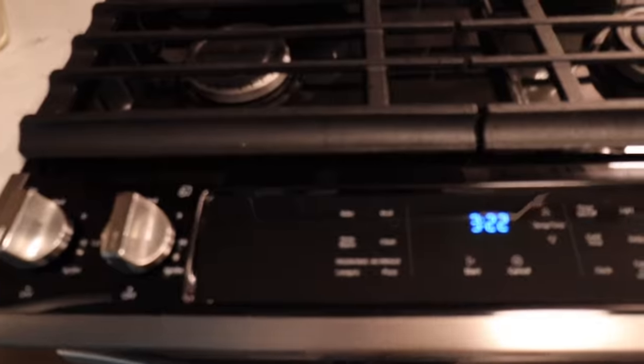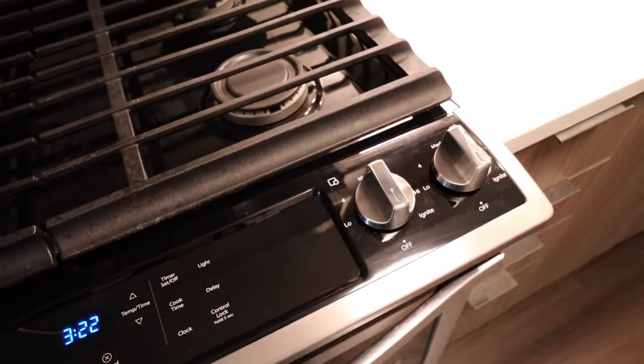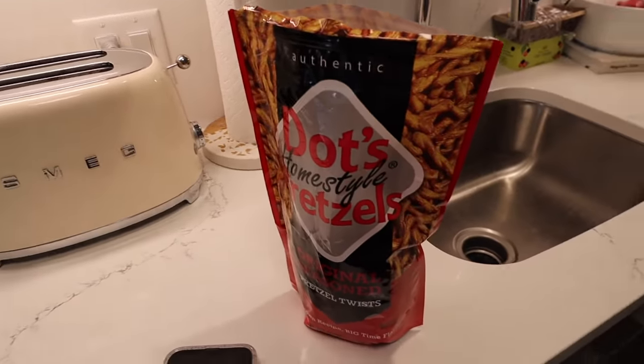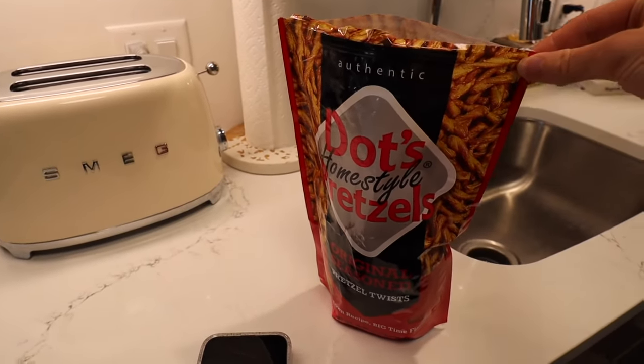You guys, my stove is so sparkly. Look at this — it used to be covered in little splatterings of oil and it looks so nice. I am now eating the world's greatest pretzels ever. These are Dot's. If you haven't had these, go get them. You can order them online, at Target, or probably Amazon. They will change your life and you will be addicted to them.